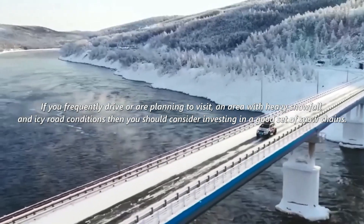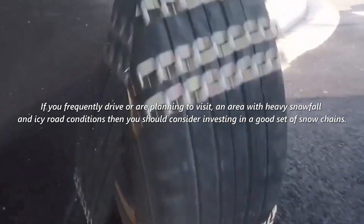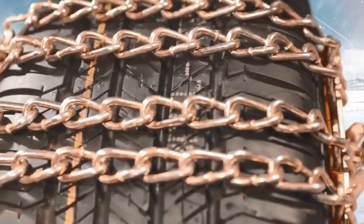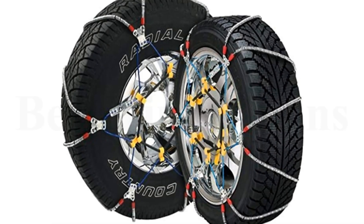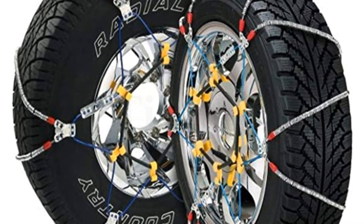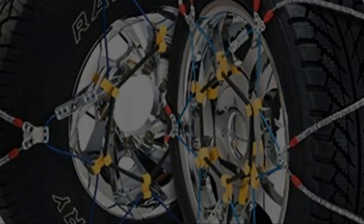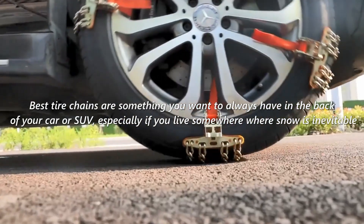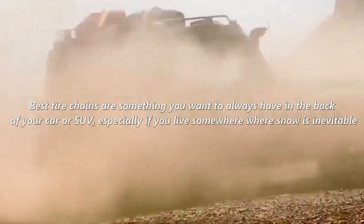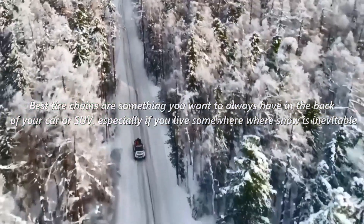If you frequently drive or are planning to visit an area with heavy snowfall and icy road conditions, then you should consider investing in a good set of snow chains. The best tire chains can really help to increase your tire traction in the poorest of road conditions, making it much safer to drive during wintertime. Best tire chains are something you want to always have in the back of your car or SUV, especially if you live somewhere where snow is inevitable.